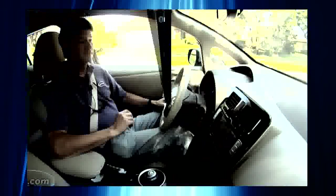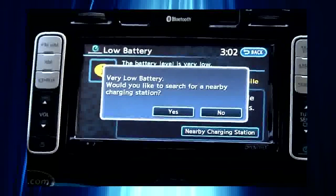And then even here in the center display, you've got low battery showing up on top of the map. It tells you to turn off climate control to add zero miles — well, that's helpful. And you can push the button to find a nearby charging station.